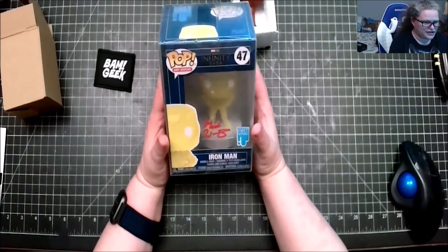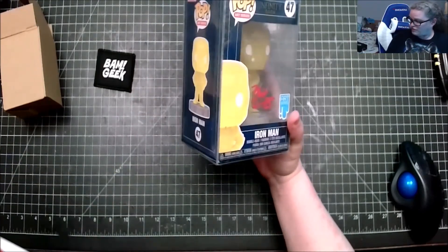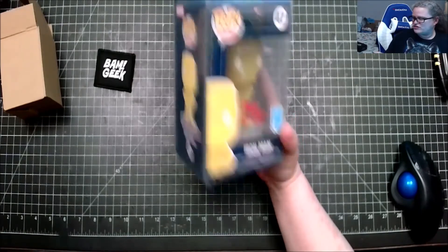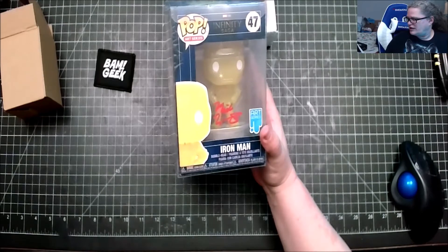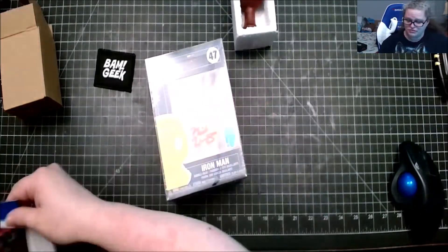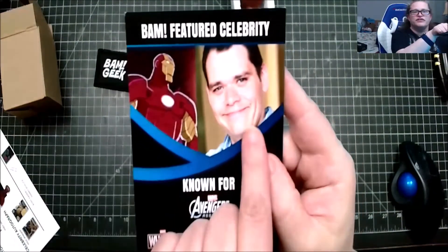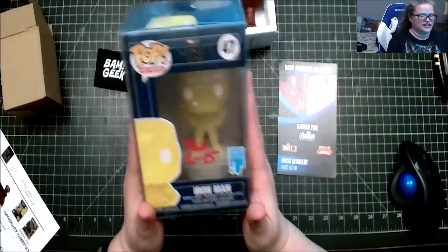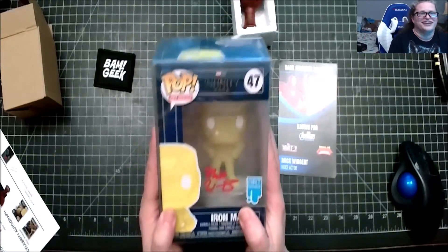Now I might as well show you the autograph one, because it's the Funko Pop — the bobblehead Iron Man from the Infinity Saga. This is from the voice of Iron Man, Mick Wingert. I'm probably mispronouncing his last name, I'm so sorry. But here he is — he does the voice of this — and this will now be my third Funko Pop that is autographed.